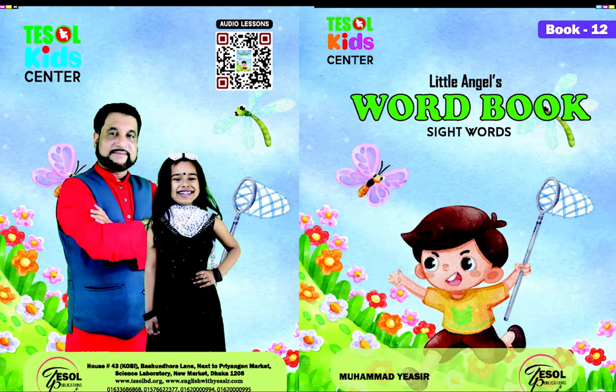Little Angel's Phonics Word Book, Sight Words, Book 12, published by Tessal Publications, written by Muhammad Yassir. Muhammad Yatuba. So let's get started.